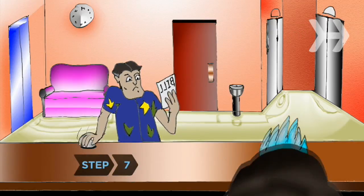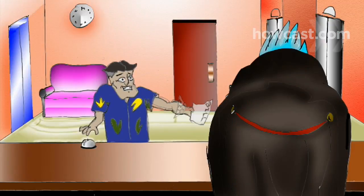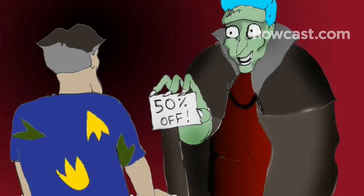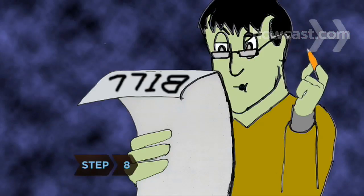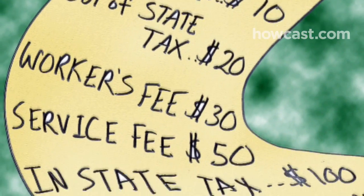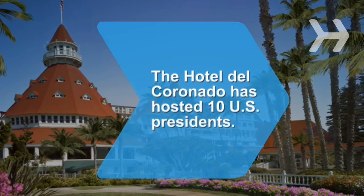Step 7. If you are unsatisfied with the offered rate, use your previous research. If you found a cheaper rate online from a competing hotel, mention it and ask if they'll match it. Step 8. Before you reserve, be clear on exactly how much the room will cost, including taxes and any other fees. Then book away.